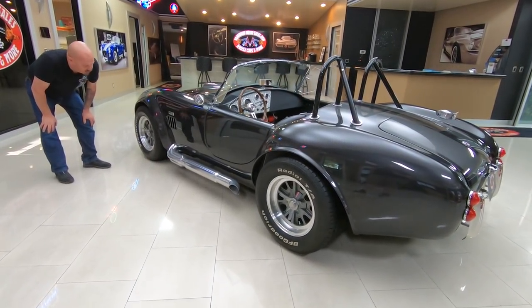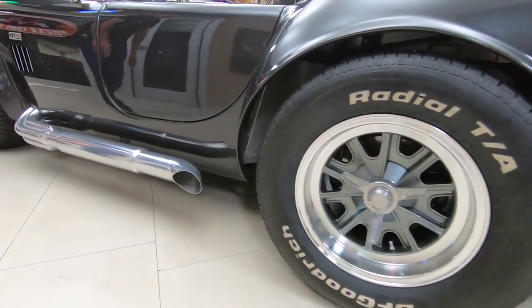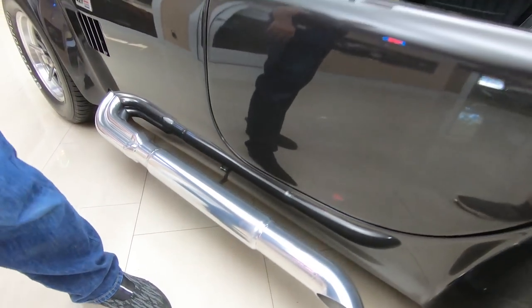They look like true knockoffs. And the side pipes — jet coated, looking sweet. And right there, that's where the music's coming out. Beautiful.